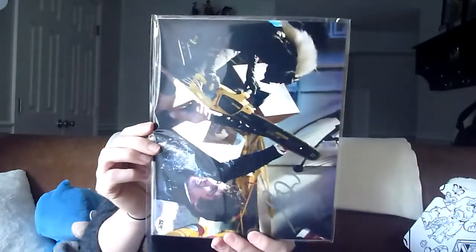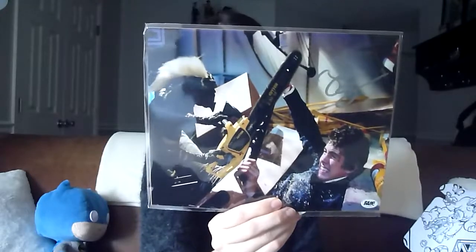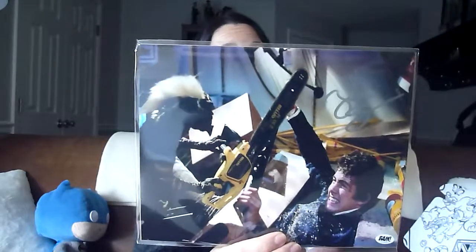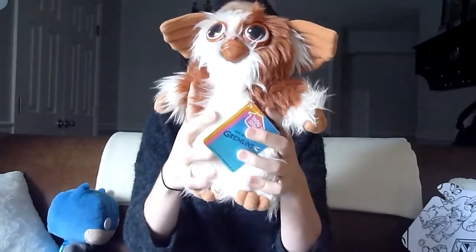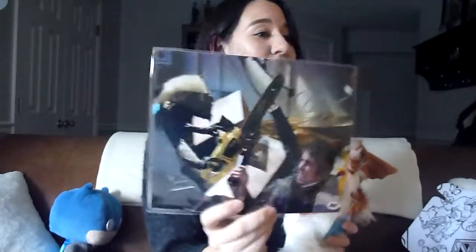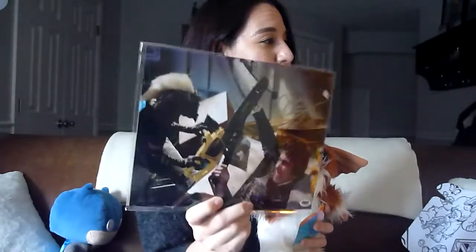We have our autograph — this 8x10 photo has been hand signed by Zach Galligan who plays Billy in Gremlins. Oh my god, Gremlins was in this box — that's why I bought this box! I met Zach Galligan at Monster Mania Con like two years ago, he's a really cool dude. I actually had my little Gizmo there — Gizmo attended Monster Mania Con with me and we met Zach Galligan. I love having this in my collection. Gremlins is my favorite Christmas movie, one of my favorite 80s movies. BAM box also includes the COA.